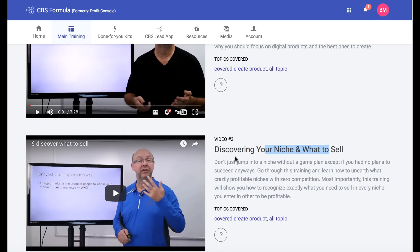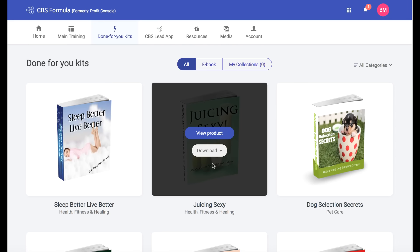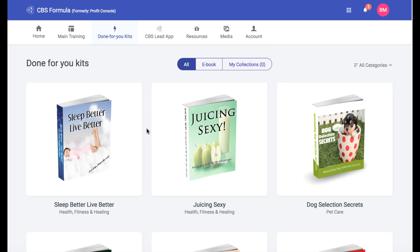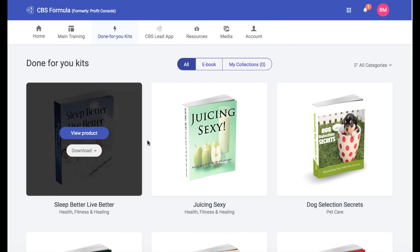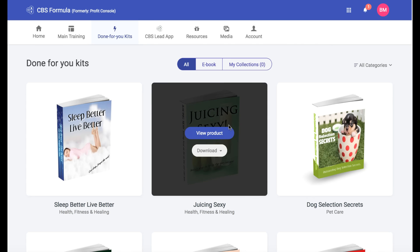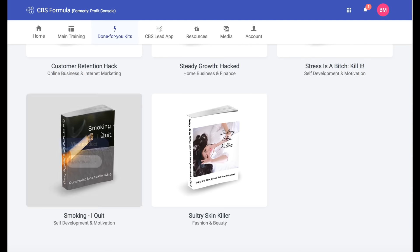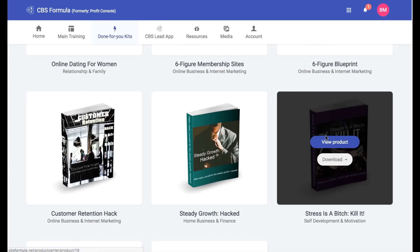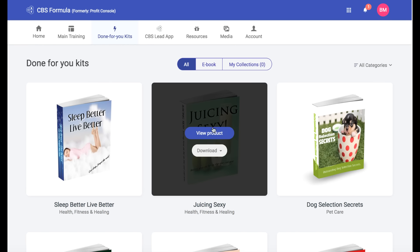There's definitely some decent training in there, but not too technical. You're also going to get something called Done-For-You Kits — products or e-books that you can use and turn around and sell as your own to start your business right away. I went through some of these, and they're okay to use, but I would personally recommend adding your own value. There are already a bunch of juicing books out there, so you'd have to come up with your own angle. This is a way for you to not have to write an entire 60-page e-book from scratch. They have a number of infoproduct-type topics like stress that you can build from, but I recommend not just downloading and selling it right off the bat — try to make it your own.